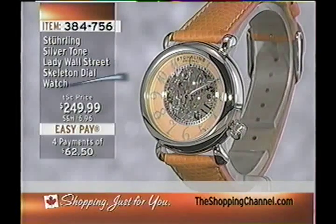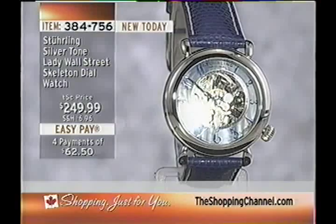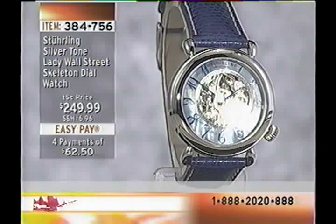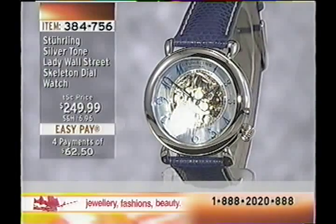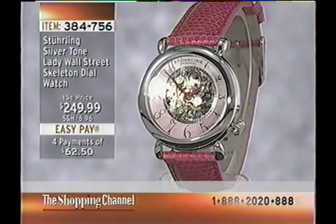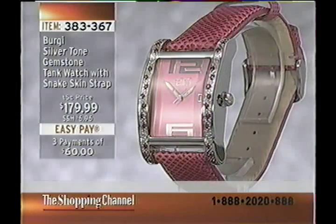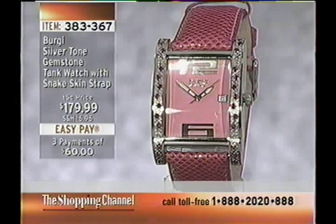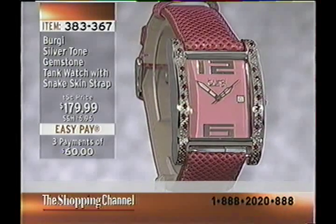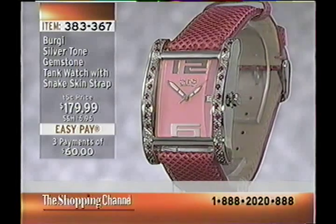The Art of Time focuses on unique styling, quality timepieces, and a two-year manufacturer warranty. Coming up in the show we have the Lady Wall Street — a skeleton dial watch at $249.99, eight inches in length, in three color options: blue, orange, or pink. Also coming up is a gemstone tank-style watch with a snakeskin strap at $179.99.